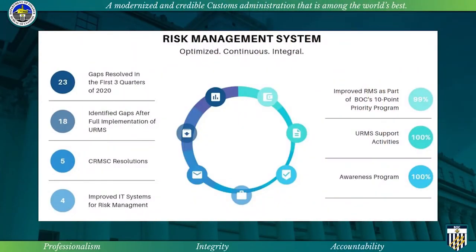This compliance program covers internal and external compliance for a sustainable and reliable automated process. Continuous monitoring and evaluation detects gaps that hinder the achievement of effective selectivity process. For this year, we have resolved 23 gaps for the first phase and will be resolving 18 new gaps for the second phase. The CRMSC was also able to formulate five resolutions, including measures for the COVID-19 situation, and the latest would be the alignment of X-ray inspection prior to assessment, in order to be parallel with the implementation of Orange Lane.